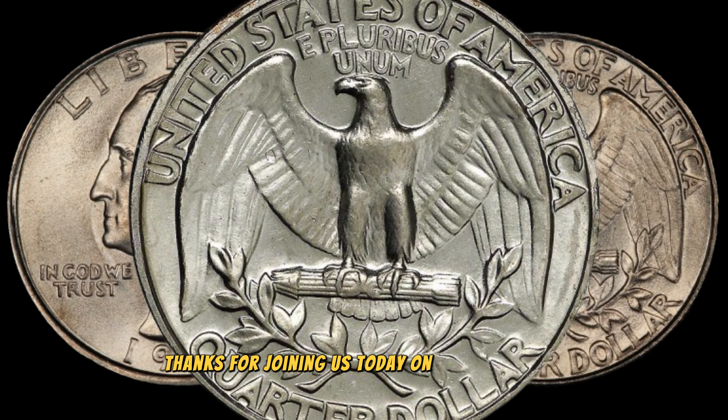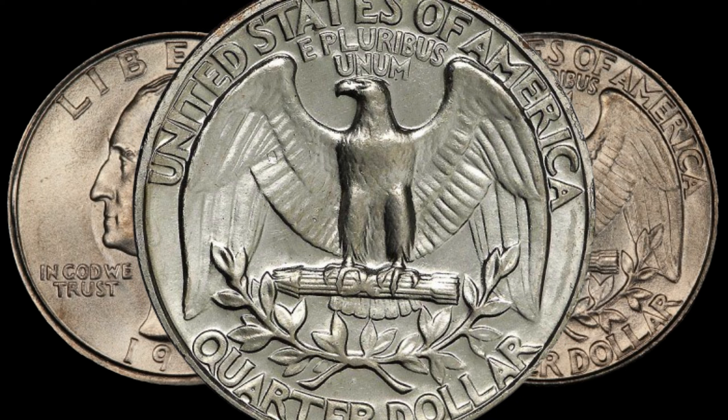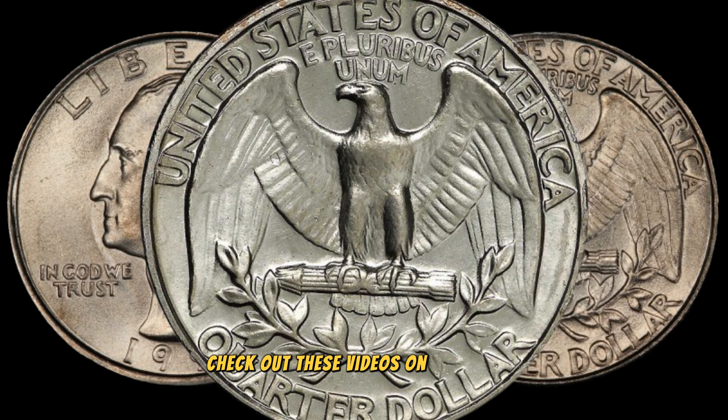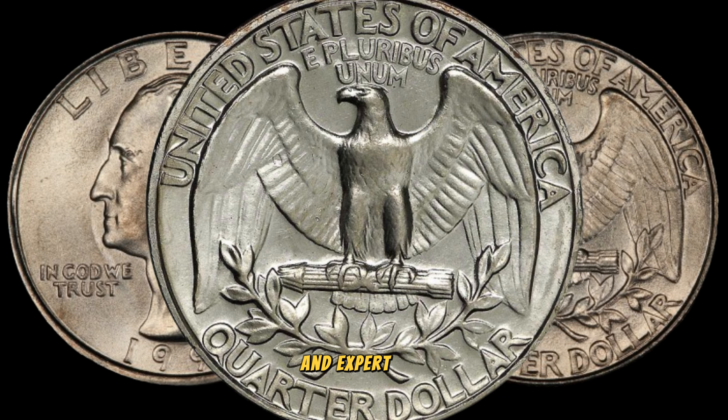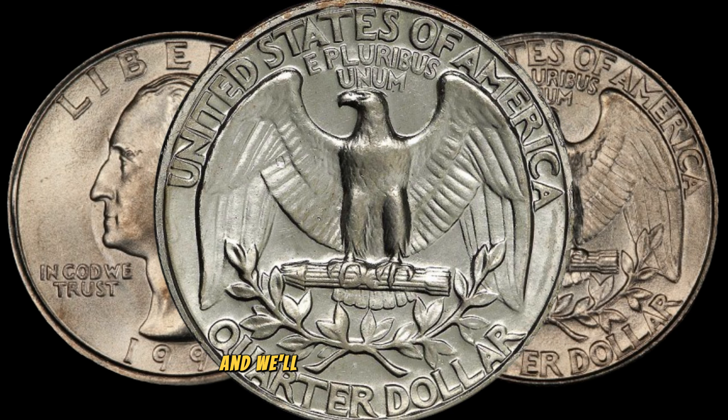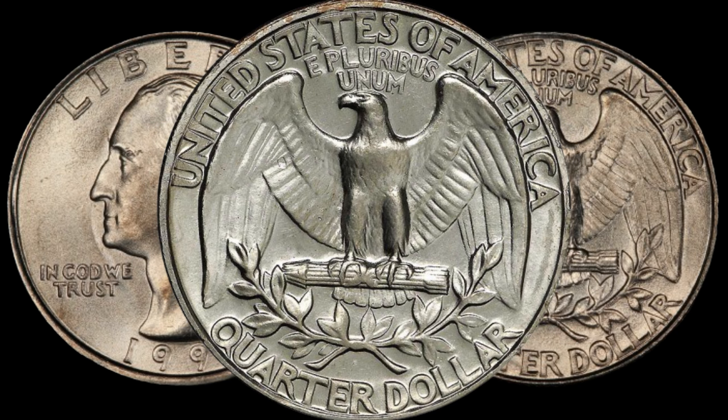Thanks for joining us today on AF Coins World. If you're hungry for more coin content, check out these videos on rare coins, valuable collections, and expert tips. Stay curious, stay collecting, and we'll see you in the next video. Bye for now.